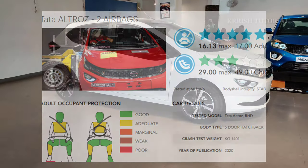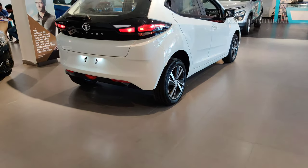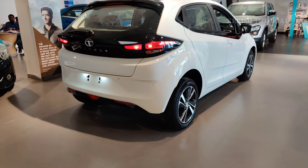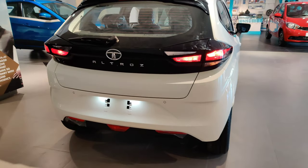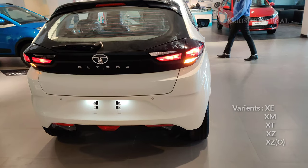The Tata Altroz is available with petrol and diesel engines, with manual and automatic transmission options. The petrol engine is 1.2 liters and diesel is 1.5 liters. The top-end variant is XZ optional, and standard variants are XE, XM, XT, XZ, and XZ optional.